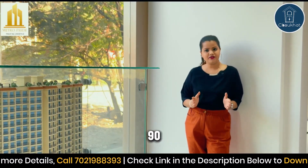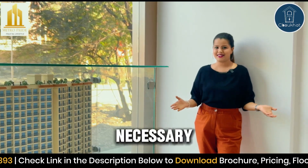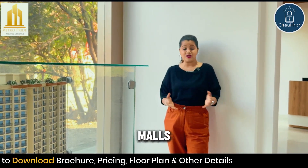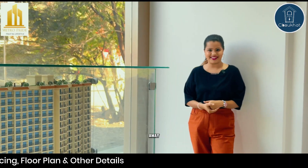It is located on 90 feet road near Katsore Gaal, Kalyan, giving you all the necessary comfort. Everything you need — like international schools, reputed colleges, shopping malls, hospitals, as well as good restaurants — is just 10 minutes away.